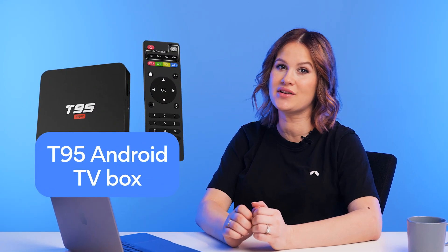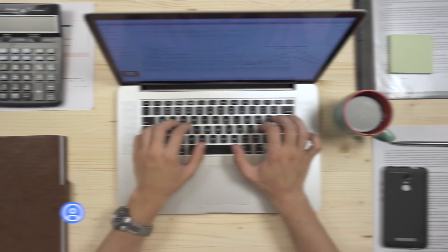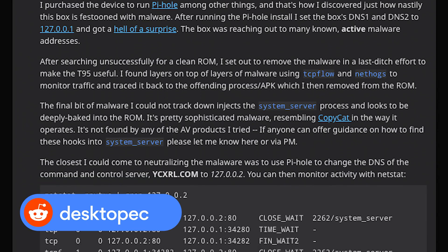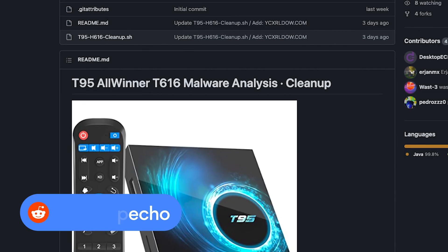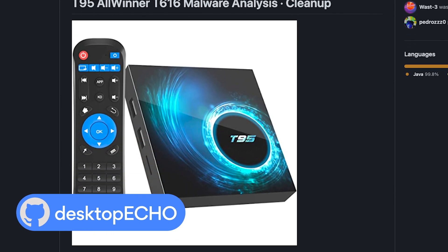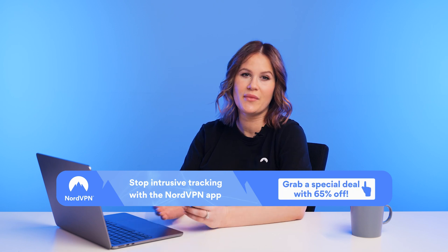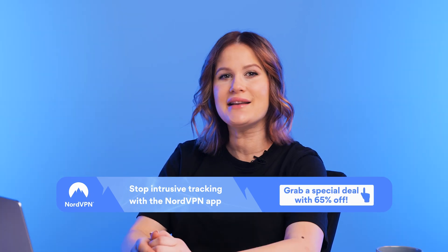This is the feature that one TechSaudi customer discovered when he bought the T95 Android TV box on Amazon. Daniel Malisik, an infrastructure and security systems consultant, first posted about his discovery on Reddit and GitHub to warn users about the potential threat. He also created a script and guide to help users remove the malware if they get it too. We'll leave the links to his guides in the description below.